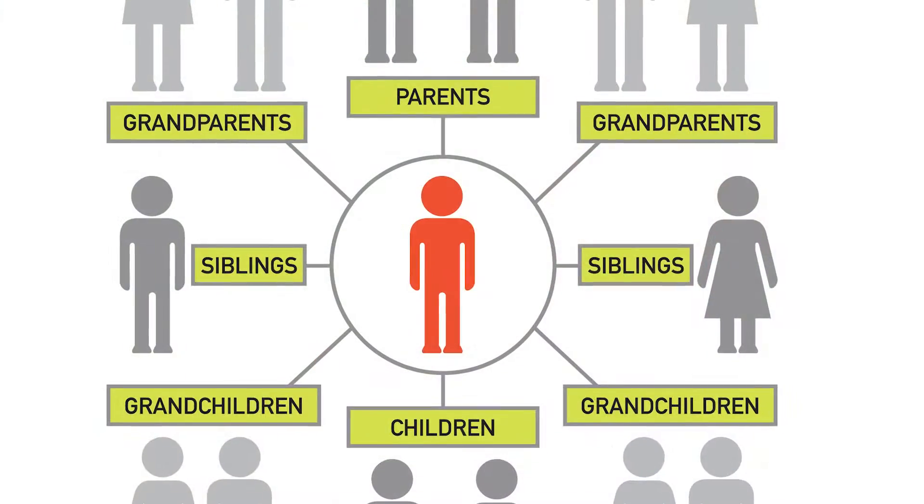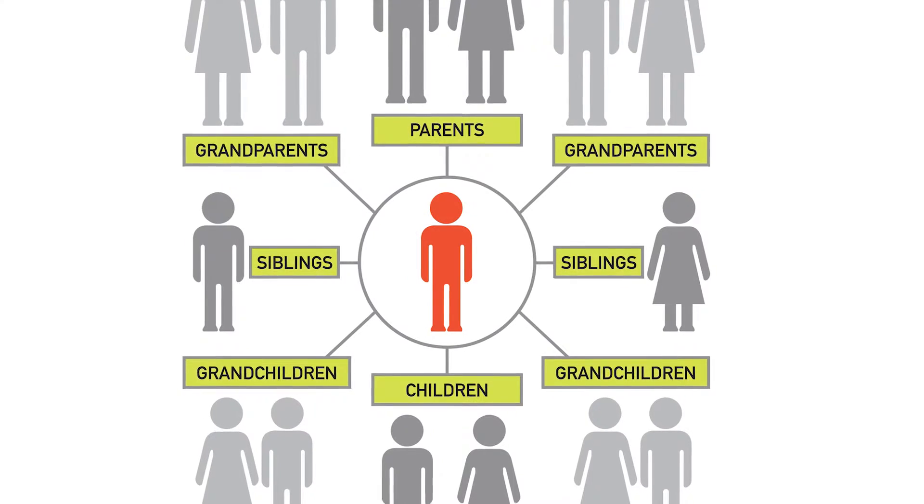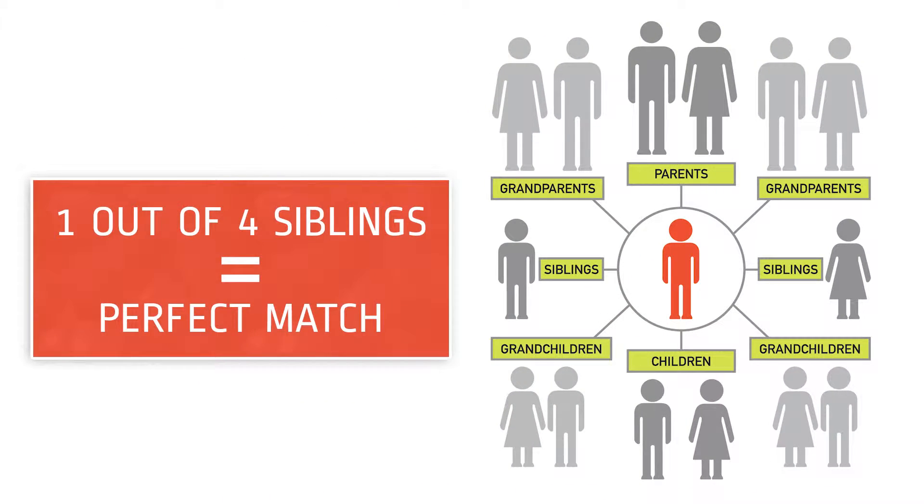There are, however, certain diseases that are not treatable with your own stem cells. For example, if your child is born with a genetic blood disorder, it may be helpful to receive stem cells from a donor who does not have that same genetic disorder. In that case, a sibling's stem cells make a great alternative. Cord blood taken from one sibling can be successfully used as treatment for another sibling. One out of four siblings are a perfect match, and three out of four siblings are at least a partial match. Transplants that use cord blood from a relative are twice as likely to be successful as transplants from a non-relative.